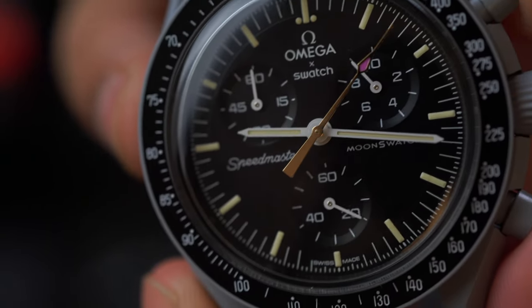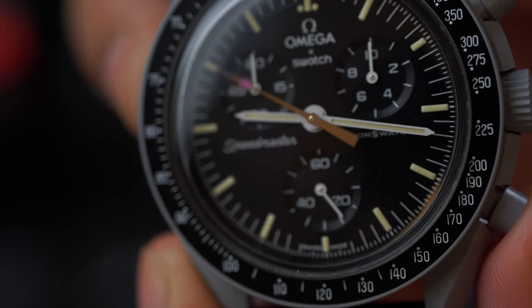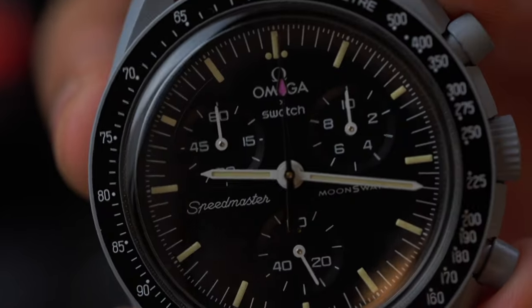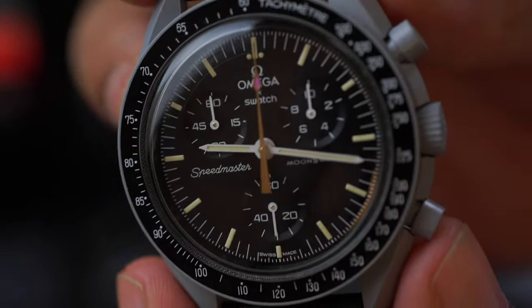The next moon swatch I bought was the Mission to the Moon Moonshine Gold — the one with the clean gold hand but pink lume. I think out of all the ones released so far, this is the absolute best of the bunch. Being more premium and released once a month, the price went up by 3,300 Japanese yen, making it 39,600 Japanese yen.